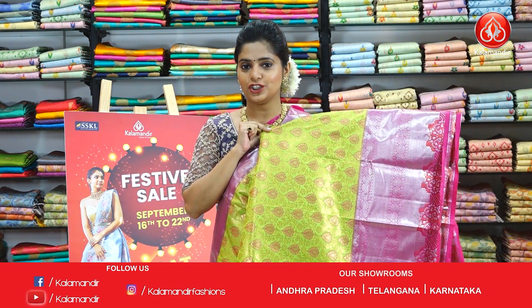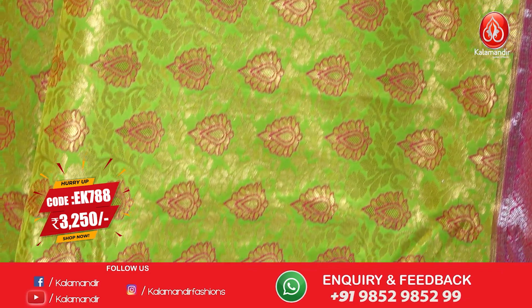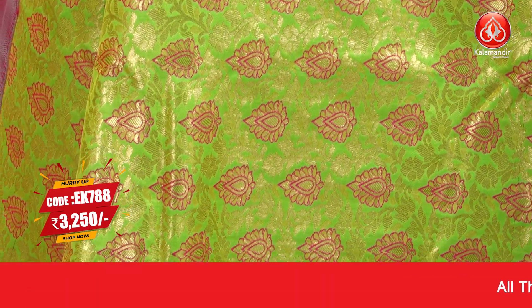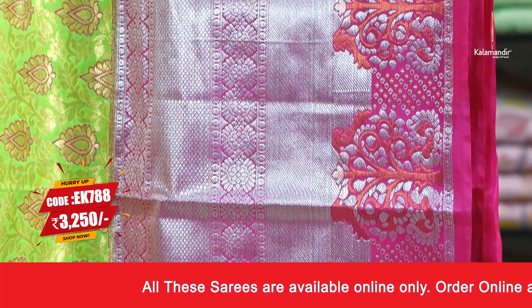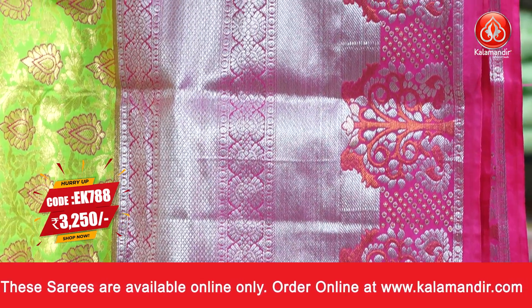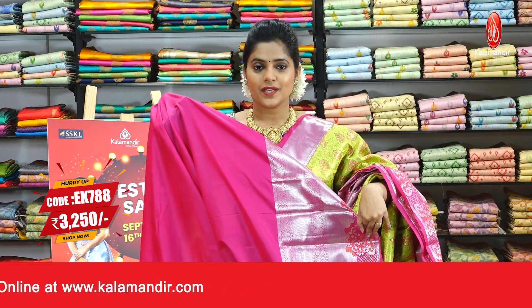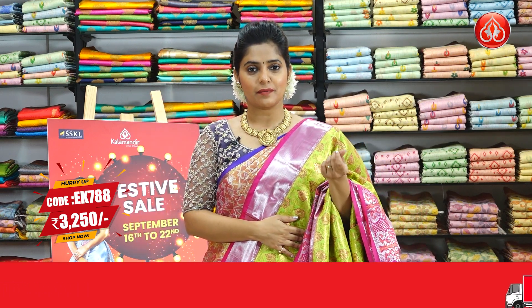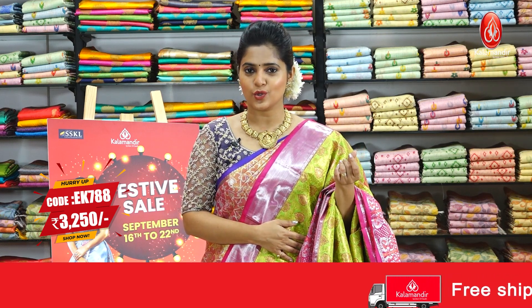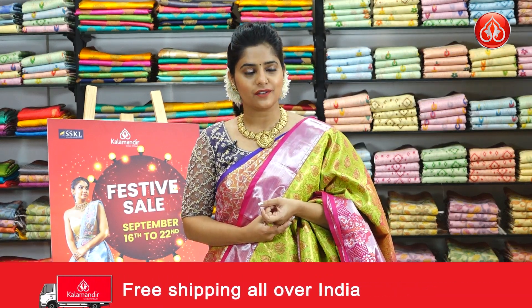Next up is a very vibrant looking parrot green coloured saree — extremely light shade and bright. The body is fully covered with floral jaal pattern with thread weaving work and gold zari weaving. The border is covered in silver zari brocade pattern with a little bit of copper zari weaving for the outer edging. The contrast zari woven pallu features gold zari threads in brocade pattern. The blouse piece has a plain body and a zari border. The saree code is EK788 and the price is Rs.3250 only.